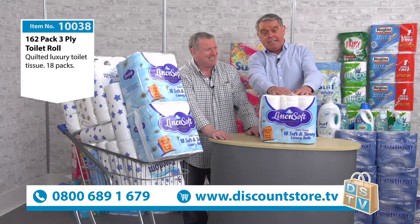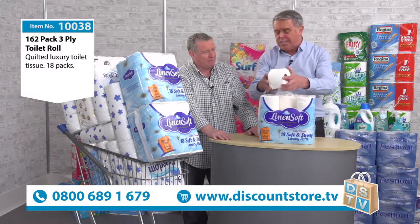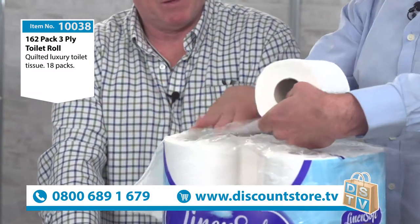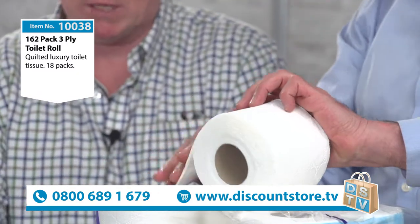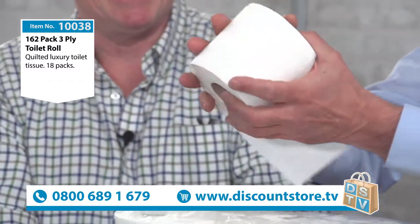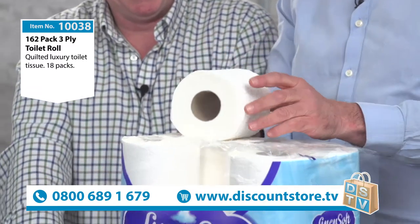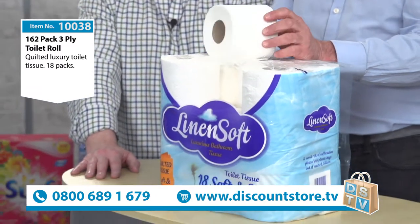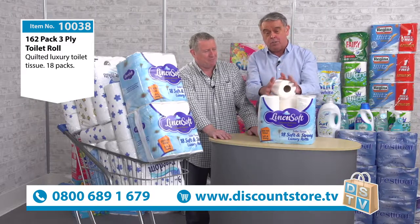This particular toilet roll — we're talking Linen Soft toilet roll — it's quilted, it's very very soft, it's strong. And how many sheets per roll? It's three-ply, about 160 sheets per roll. He's counted them all — every one of them! Well, not really, but I can tell you they are brilliant lovely toilet rolls.